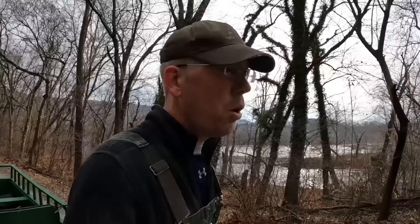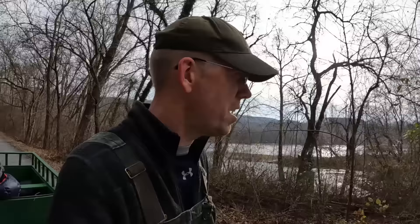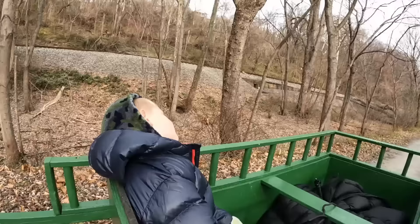Winter camping and hiking is the best. If you don't like bugs, crowds, and humidity, get out and do this stuff in the wintertime. It's nice.